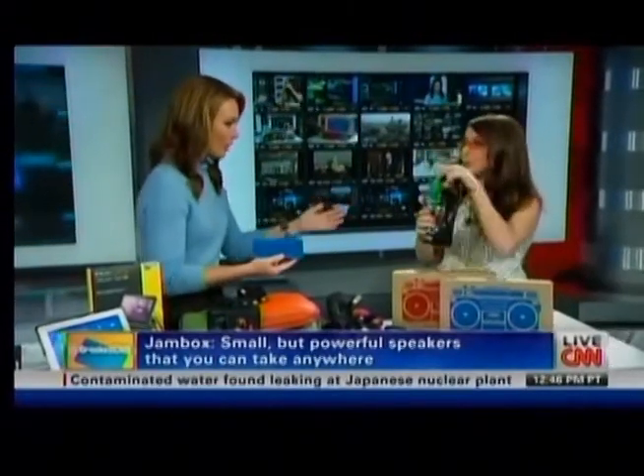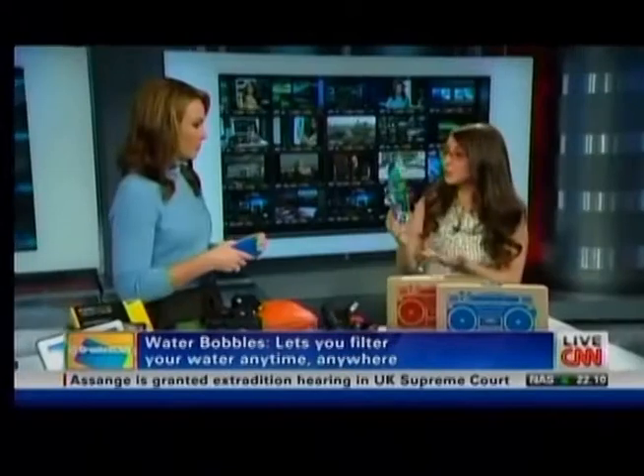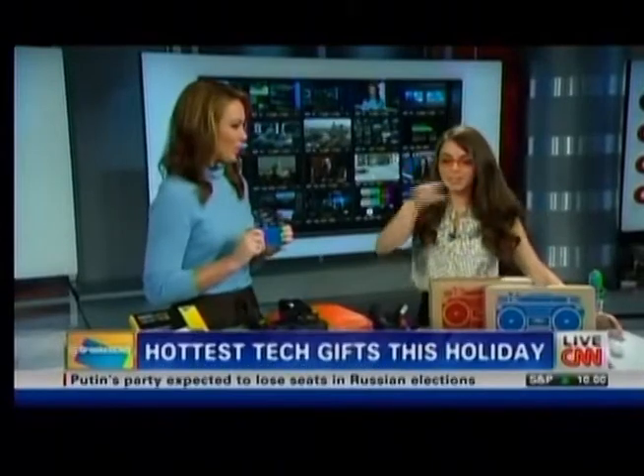Last but not least: a Bobble water bottle. Katie takes it everywhere. It replaces up to 300 bottles of water — not only saving money but also filtering your water. It's a great little option for traveling and going to the gym.